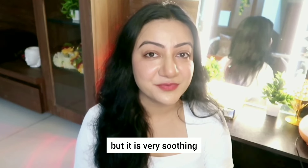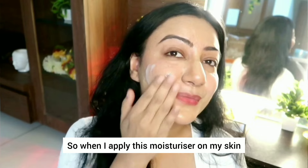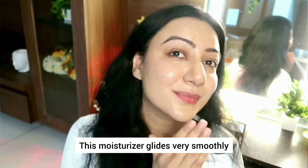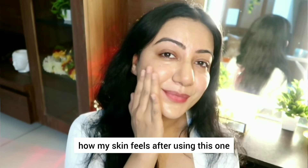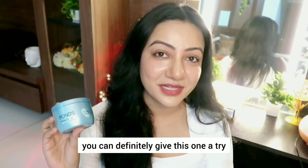It does have a mild fragrance to it, but it is very soothing and not overpowering. When I apply this moisturizer on my skin, I immediately feel a cooling sensation. This moisturizer glides very smoothly and absorbs within a matter of few minutes. Overall, I love this product and absolutely love how my skin feels after using it. If you're looking for a good hyaluronic acid moisturizer on a budget, you can definitely give this one a try.